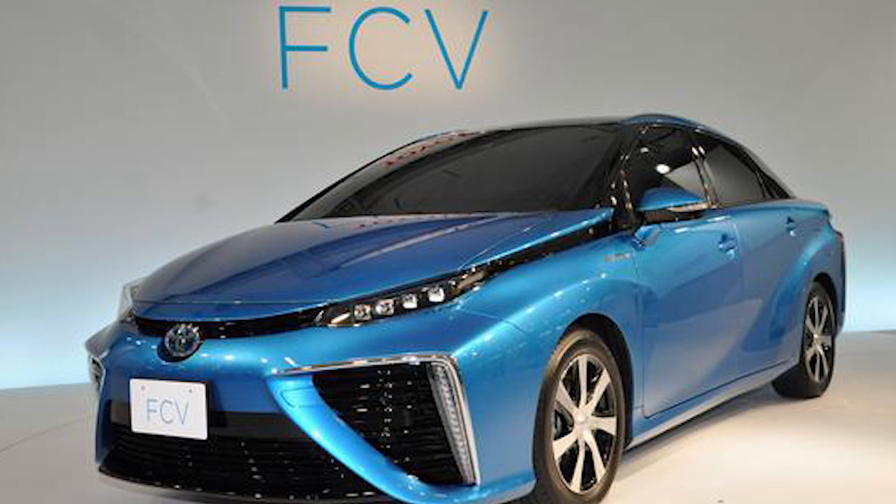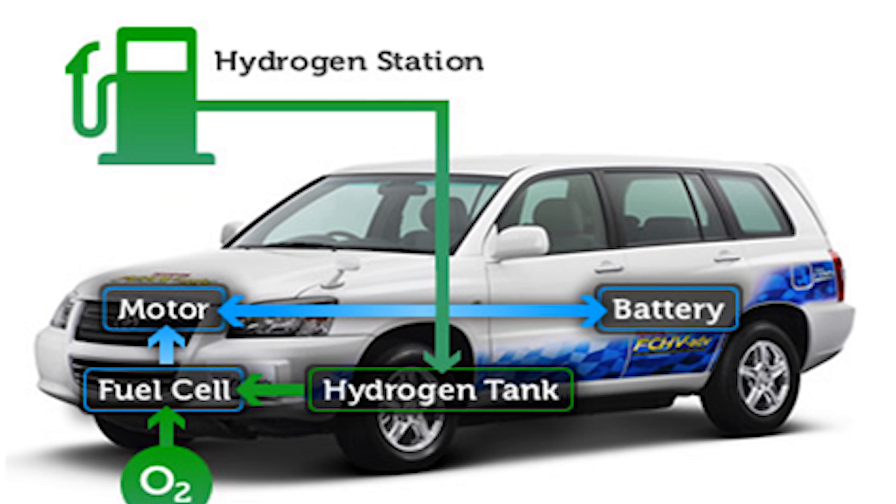Recently we've seen a lot of news from many car companies investing in new models with hydrogen fuel cells powered by water. But what actually makes these cars energy efficient, and do they really help the environment? I decided to build a hydrogen generator to find out.